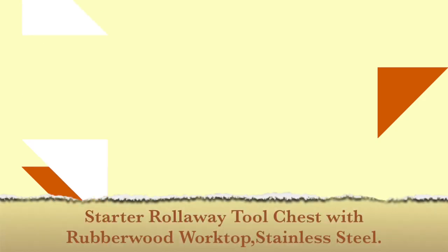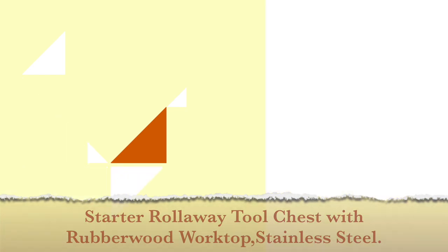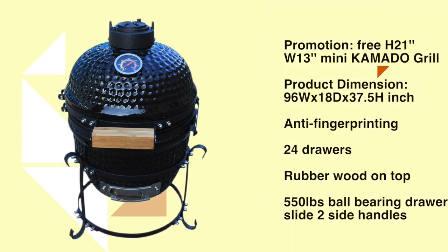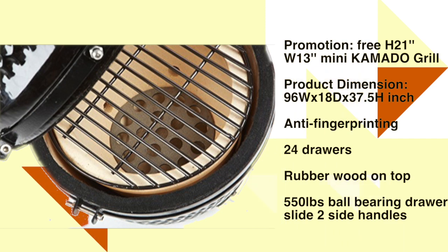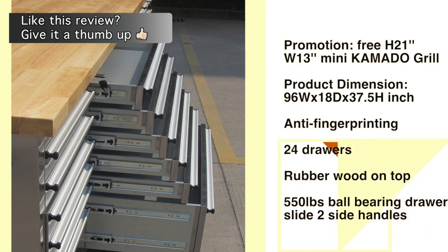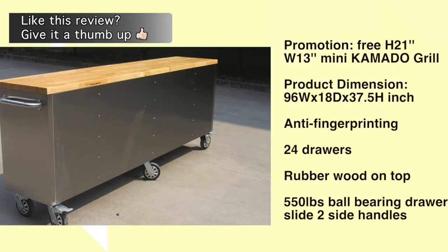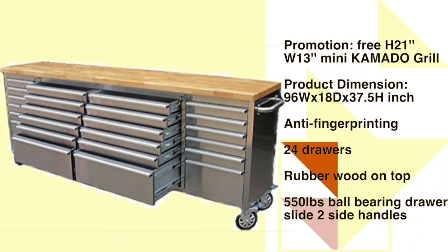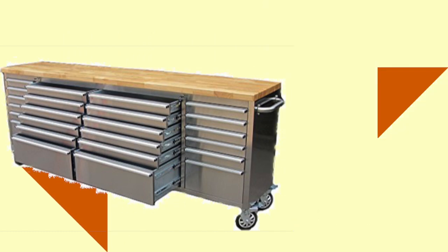Number 3: Starter Roll Away Tool Chest with Rubber Wood Worktop, Stainless Steel, Anti-Fingerprint. Product dimensions: 96-inch width by 18-inch depth by 37.5-inch height. 430 anti-fingerprint stainless steel, 24 drawers, rubber wood top. 550 lb. ball bearing drawer slides, 2 side handles, 6x2 casters, aluminum drawer handles, drawer liner included, flat key included. See the description below for the best discounted price.